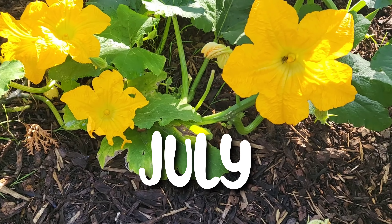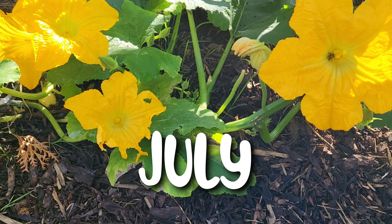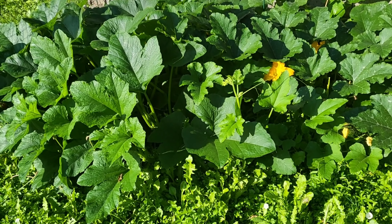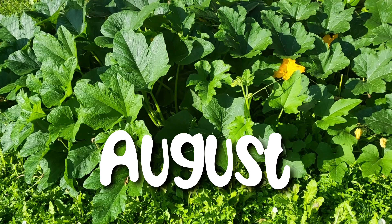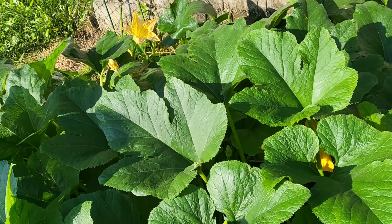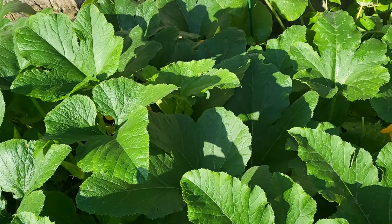In July, they were full of blooms. And by August, they were gigantic. They really take off in hot weather.